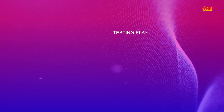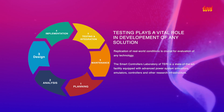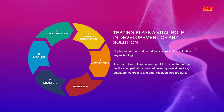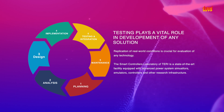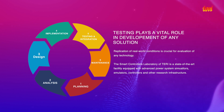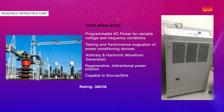Replication of real-world conditions is crucial for evaluation of any technology. Terry's Smart Controller Lab is at the cutting edge of developing new solutions through its state-of-the-art infrastructure, equipped with a grid simulator, PV simulator, battery simulator and load emulator that provide a realistic testing environment. The grid simulator is capable of simulating any single-phase or three-phase grid up to 30 kVA.